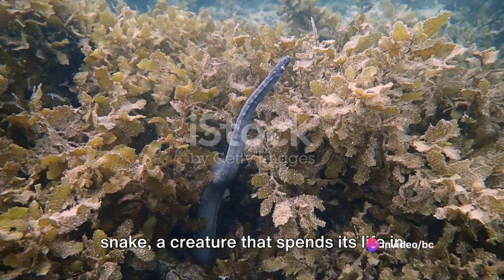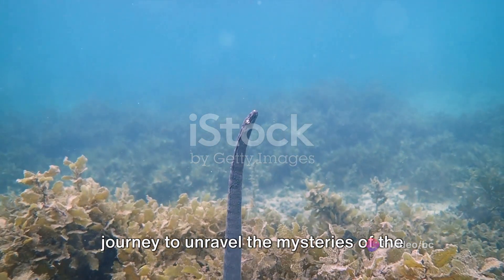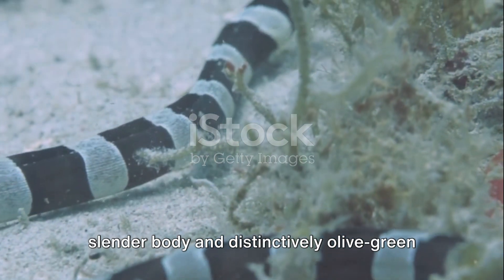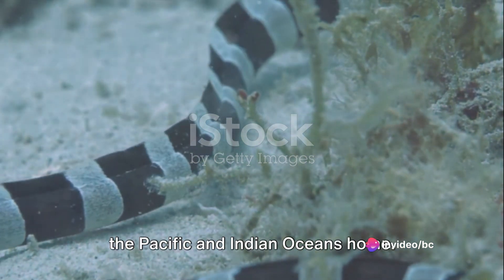Have you ever wondered how the olive sea snake, a creature that spends its life in the water, breathes? Let's embark on a journey to unravel the mysteries of the olive sea snake. This intriguing creature, with its slender body and distinctively olive green hue, calls the warm tropical waters of the Pacific and Indian Oceans home.